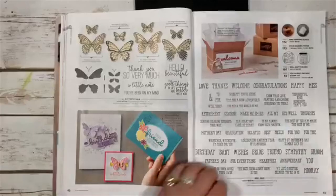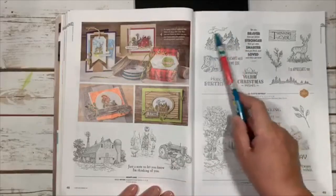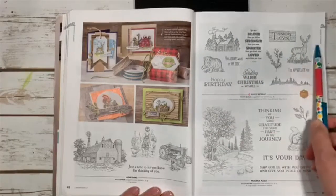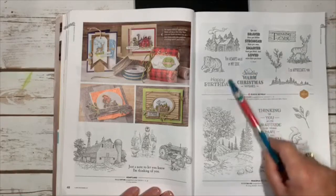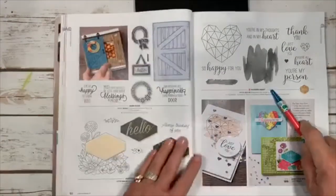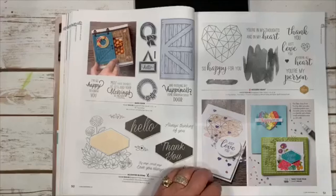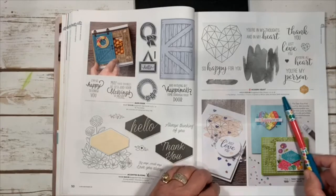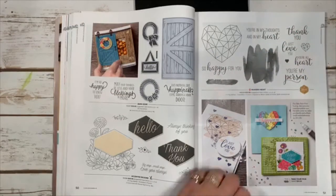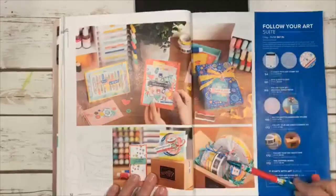Butterfly Gala is back! There's a new Rustic Retreat set — great for mountain lovers, with a cute house, bear, deer (perfect at Christmas), and warm holiday sayings. Modern Heart has a splotch-style background and nice sayings — it was designed by Stephi Helms, a million-dollar achiever. Follow Your Art is a fun suite for crafty people.